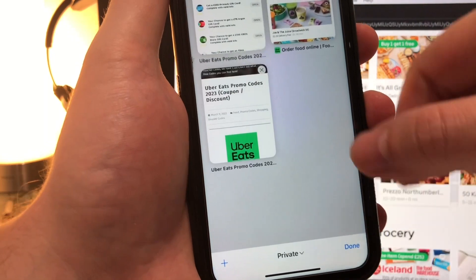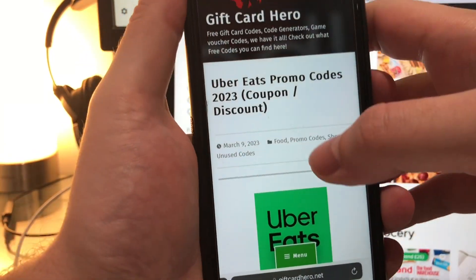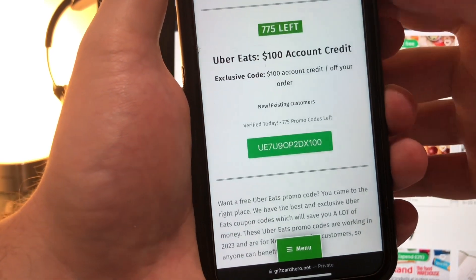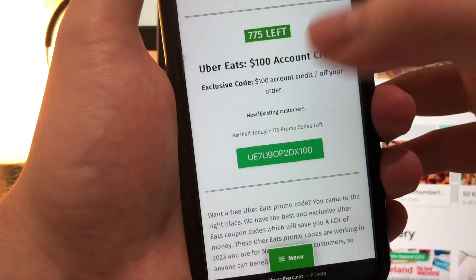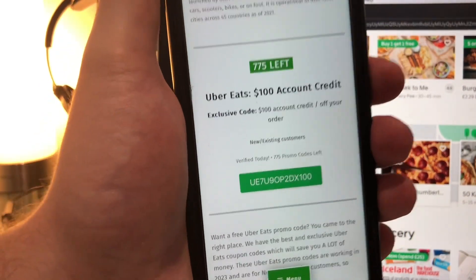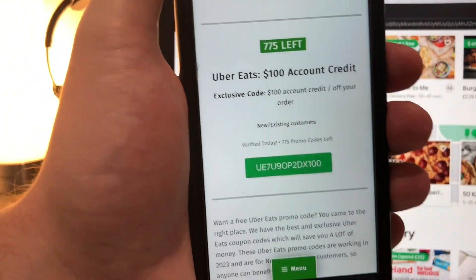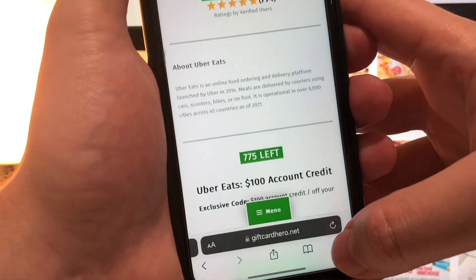It took me a few minutes and I completed two of these surveys. Now once you've successfully done this and completed two of them, you should see a tab pop up — it's that page again at Gift Card Hero. But this time when you scroll down, yes — this is my one-time use code. When I enter it into my promo code section on the UberEats app or website, it's going to give me 100 to spend on anything I wish, and that can be spread across multiple orders.